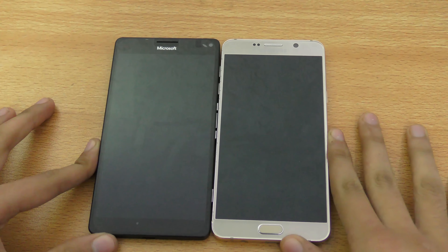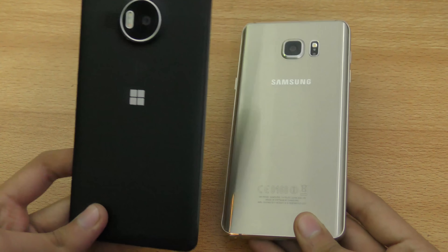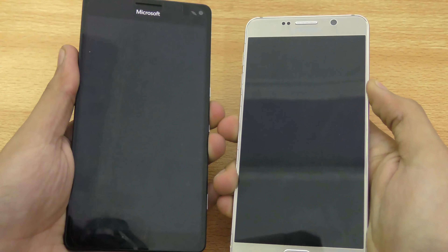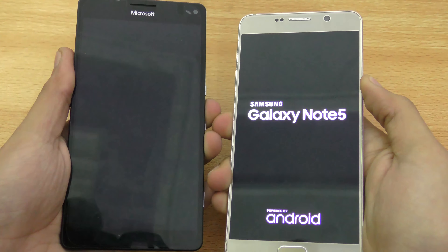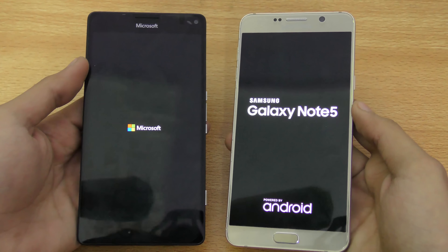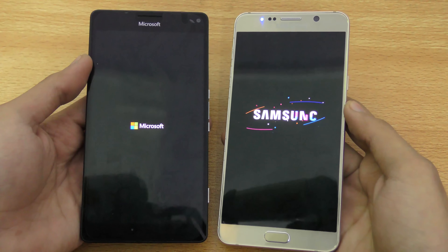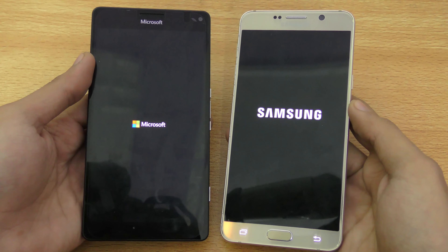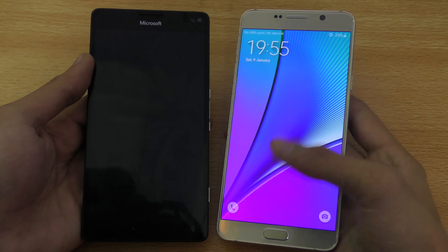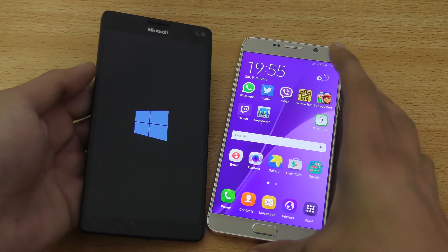Hey guys, it's time to do a quick speed and camera comparison between these two phablets: the Galaxy Note 5 versus the Lumia 950 XL. Let's go ahead and boot them up. Specs-wise, both are currently among the best — we have the Qualcomm 810 inside the Lumia 950 XL versus the Exynos 7 octa-core chipset on the Note 5, with 4 gigs of RAM versus 3 gigs. You can see the Note 5 is very fast.